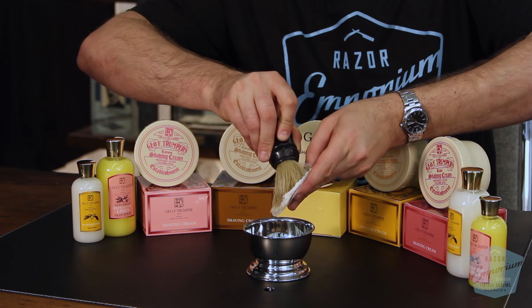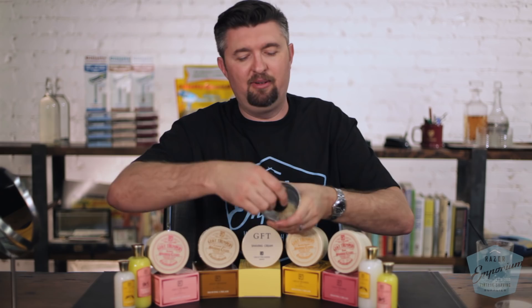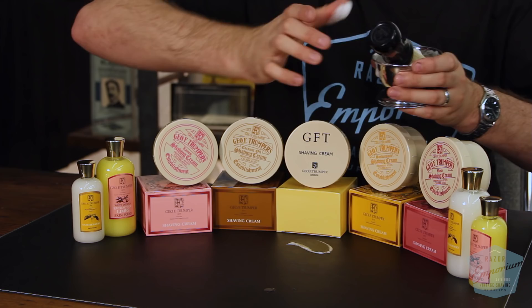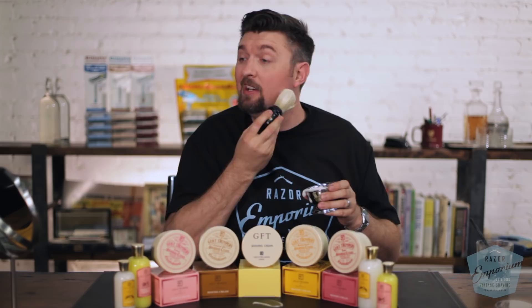I just scraped off a little tiny bit and I can come in here in my bowl and just start whipping it around. I have a completely dry face — I put even just a dab of water on my skin and take this. You can see how easily this is whipping up a lather. Now this is the GFT scent. And in seconds — five or ten seconds — I have got a rich creamy lather.